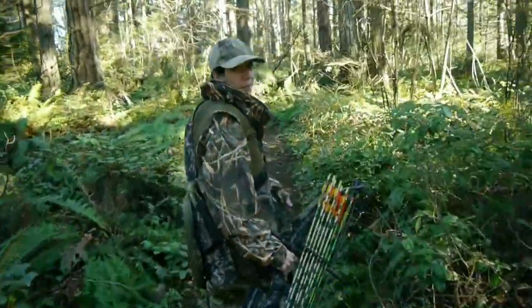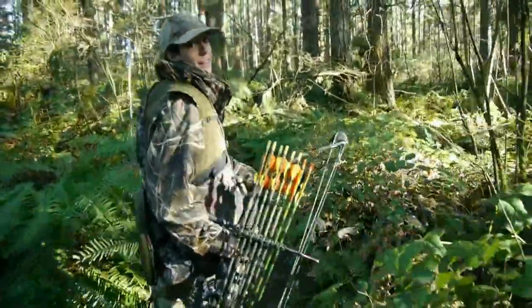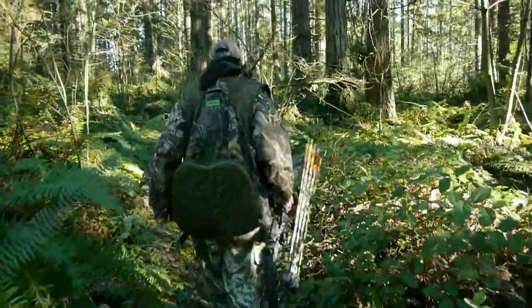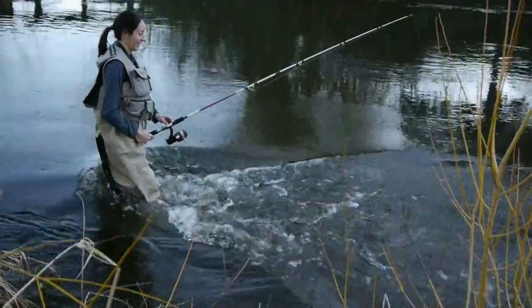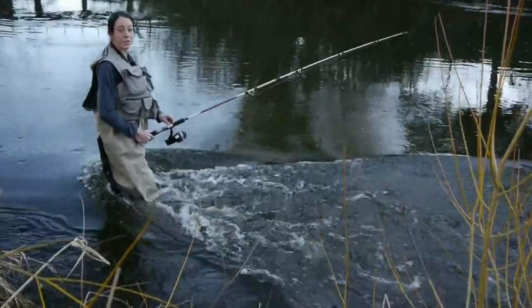The great thing about Permethrin is it follows you as you're moving, unlike stationary repellents that have to saturate the area before they start working. I don't have to worry about harming my gear, because Permethrin is not a plasticizer, so treat your fishing vest.